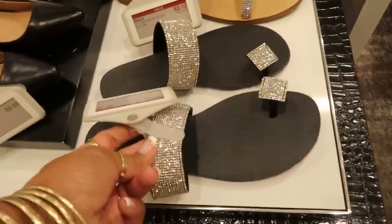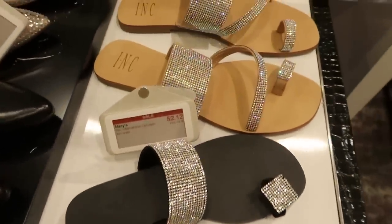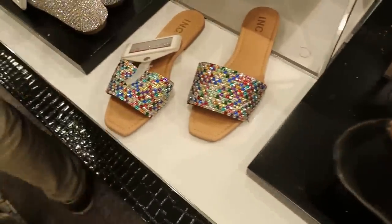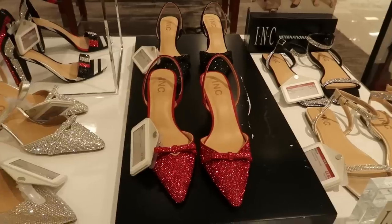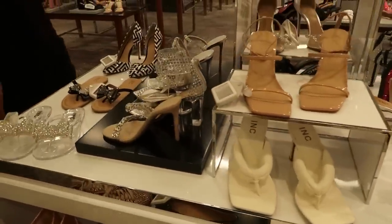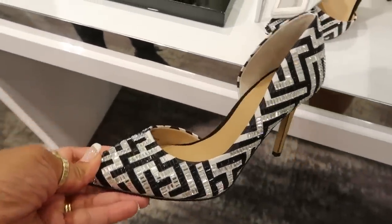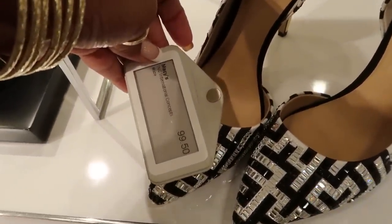These sandals right here are on sale, $37.12. And they cracked me up with these numbers. These are $52.12. So the black ones were cheaper. And then you have a lot of shoes with bling on them. These were $37.12 as well, International Concepts. And then they had a lot of other shoes and heels that were really sparkly. I really like these right here — those are so nice. Those are INC for $99.50.